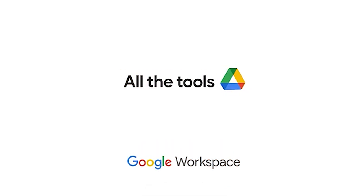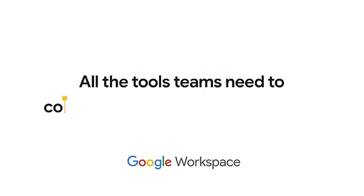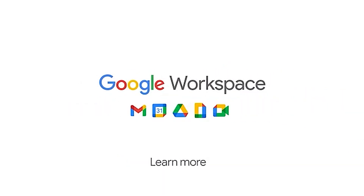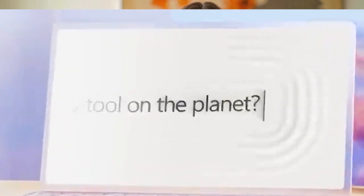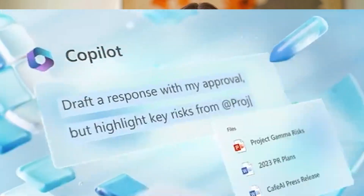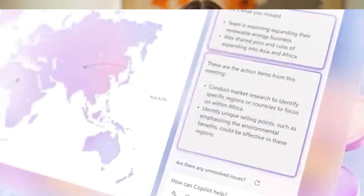Let's start with the basics. Think of Google Workspace like your fast, lightweight, cloud-first toolbox — it's all about simplicity, collaboration, and accessibility. On the flip side, Microsoft 365 feels more like a powerful all-in-one office suite: deeply integrated, feature-packed, and still strong in desktop-first environments.